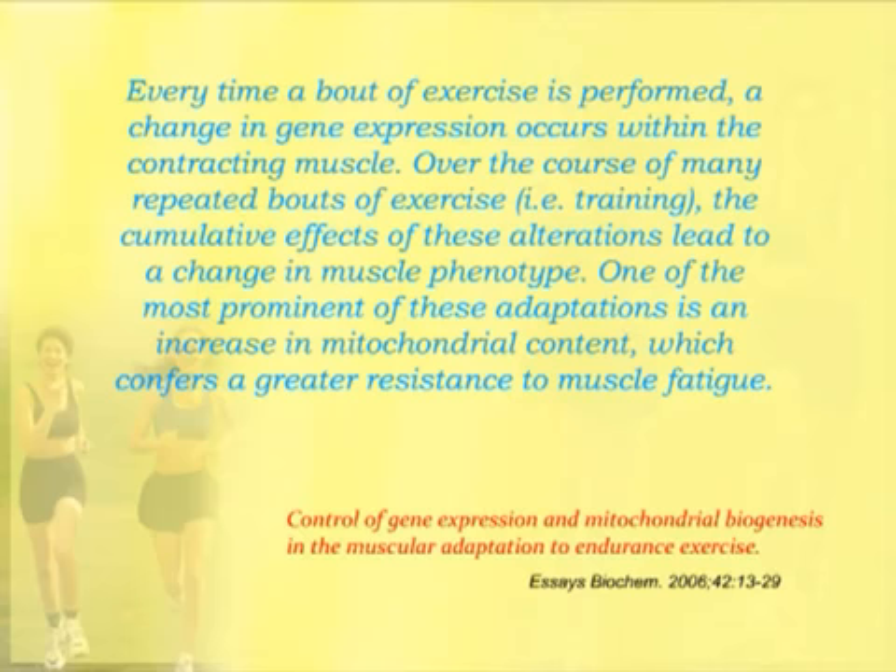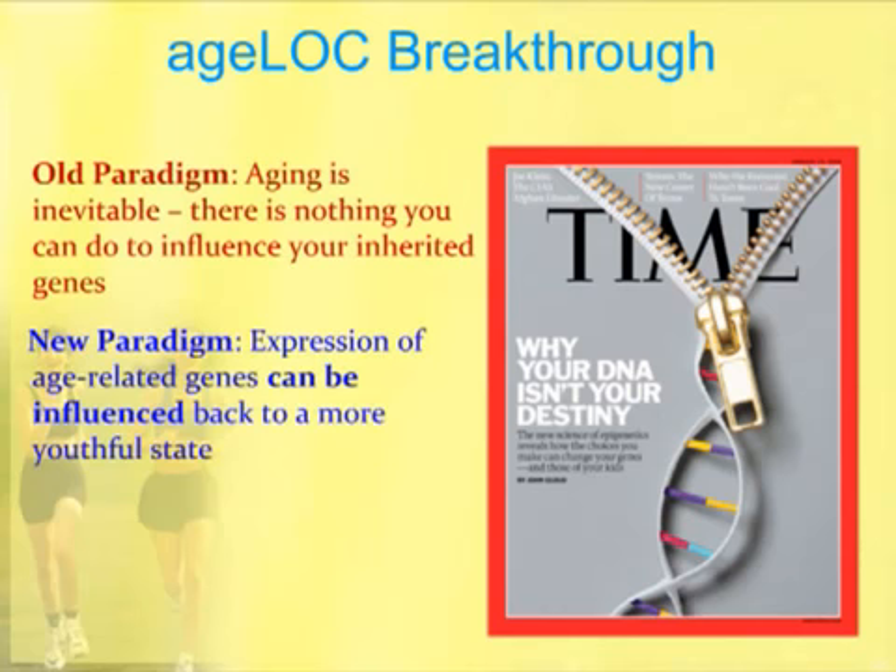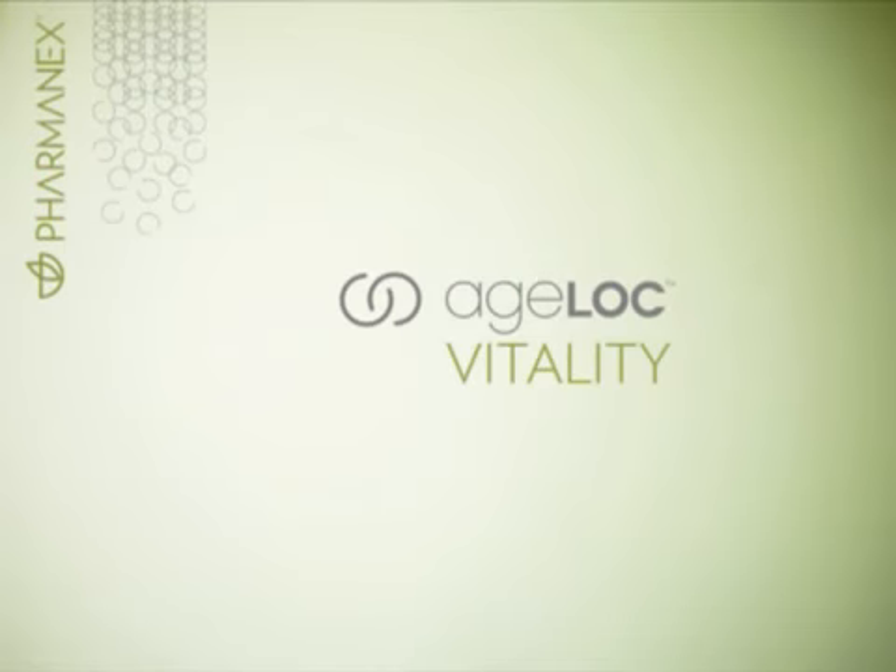The AgeLock breakthrough achieved by NuSkin Enterprises and Pharmanex — the supplement branch of NuSkin — is this: the old paradigm was that aging is inevitable, and there's nothing you can do to influence the genes you've inherited. Time Magazine published cover articles on this in 2010. The new paradigm is that the expression of age-related genes can be influenced and can be influenced back to a more youthful state. That's what AgeLock technology is.